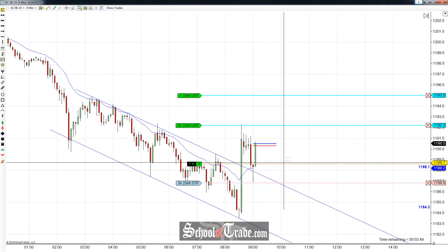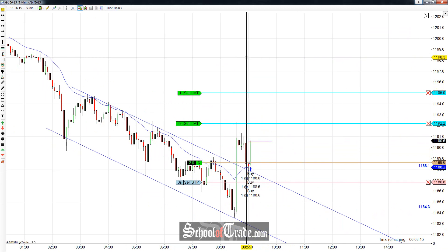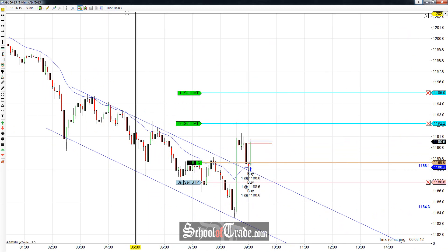So I like an aggressive entry long right here at 88.6. Now it looks like we got a little bit of a split fill — nope, we got all three of them filled at 88.6.